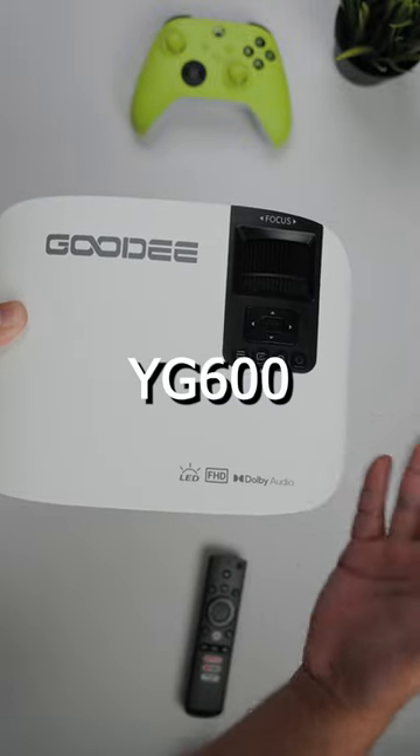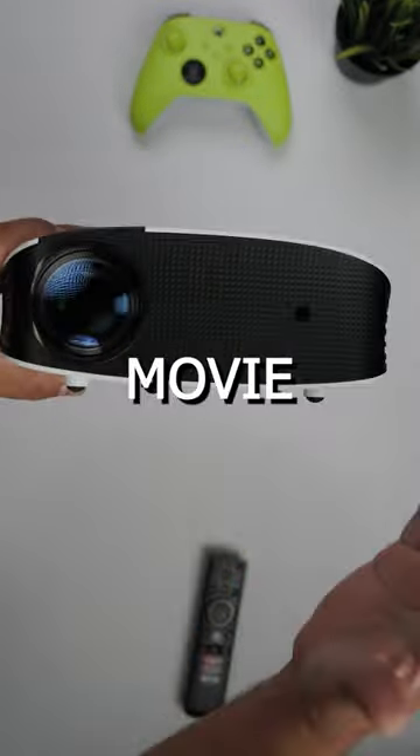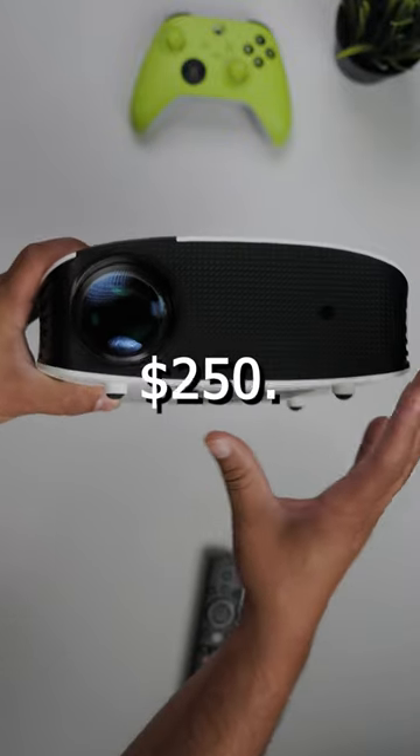I've been trying out this Goody YG600 Home Theater Projector for a couple of weeks now. I've got to tell you, it's a pretty solid movie projector, especially at under $250.